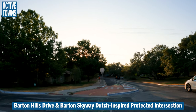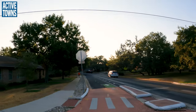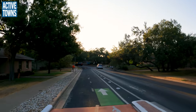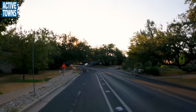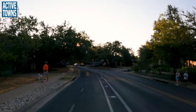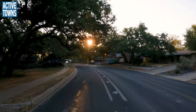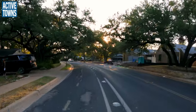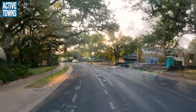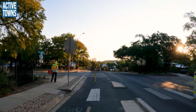We are here in Austin, Texas rolling down Barton Hills Drive on a two-way cycle track with protection and enhanced separation. We've missed the rush to the elementary school but we're rolling right past Barton Hills Elementary, and you can see the crossing guard is still here.